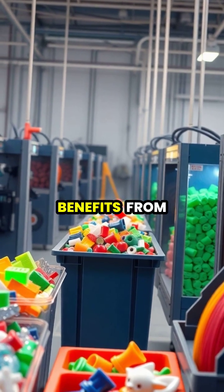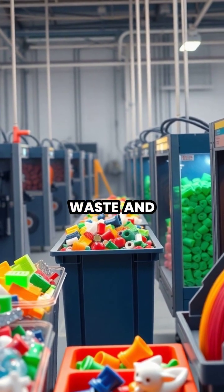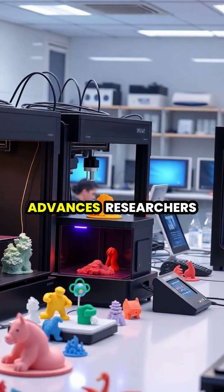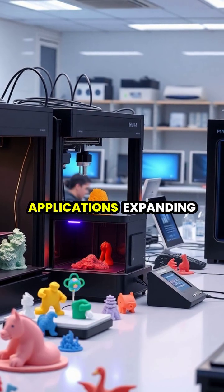Environmental sustainability benefits from 3D printing through reduced waste and the ability to use recycled materials. As technology advances, researchers continue to discover new materials and applications, expanding the possibilities of what we can create through 3D printing.